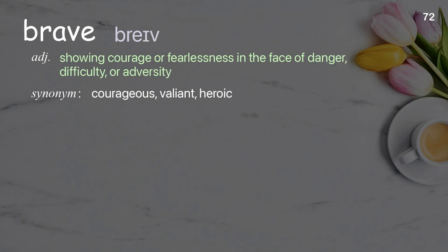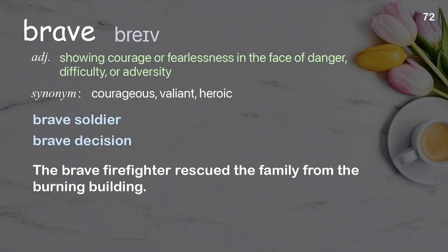Brave: showing courage or fearlessness in the face of danger, difficulty, or adversity. Examples: brave soldier, brave decision. The brave firefighter rescued the family from the burning building.